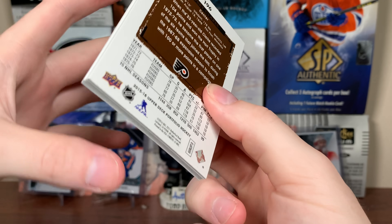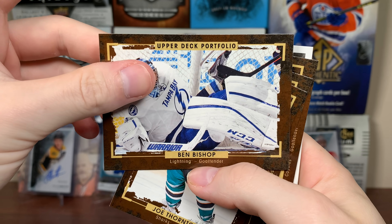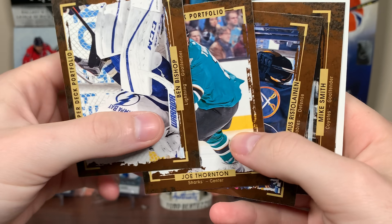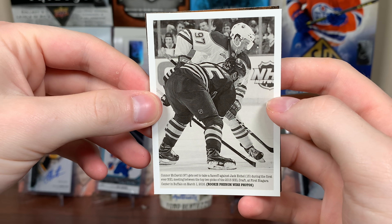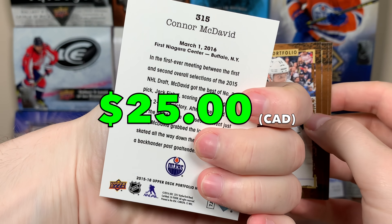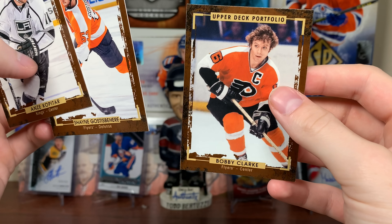Let's do Portfolio next. Portfolio is kind of weird — it's kind of like a cheap Masterpieces, pretty much. But there's Bishop. Chronology is kind of taking the place of that, I would say. There's Joe Thornton, Rasmus Ristolainen — New Flyer, Ristolainen in there. Mike Smith. Connor McDavid! We got him — Rookie Phenom wire photo. At least it's something. There's the McDavid wire photo. We got Kopitar, Gostasp, and Bobby Clark.